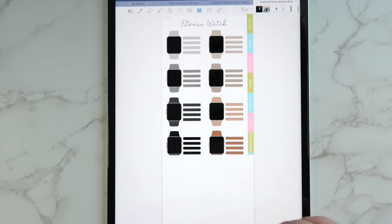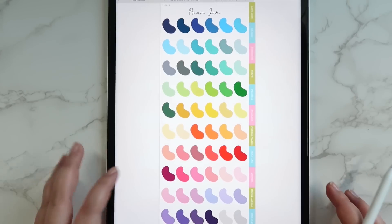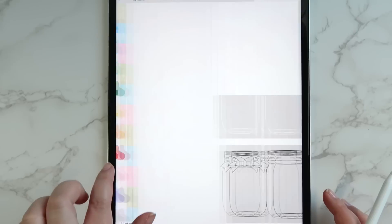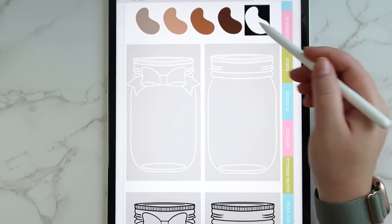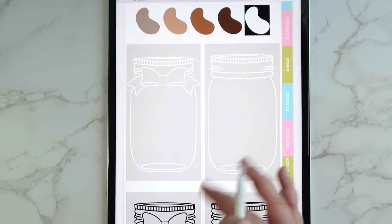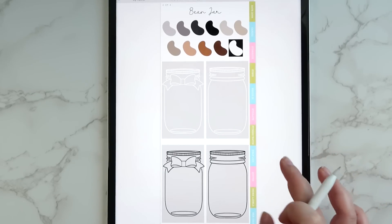Then we get into the beans, which go along with the bean jar inserts shown earlier. The page looks incredible with all the colors. You get a couple of extra beans and also the jars themselves — you can write on top of the bean like 'one pound, two pounds' and then put it in your jar. They come with a white outline and a black outline for light mode and dark mode.